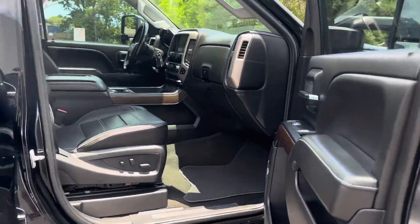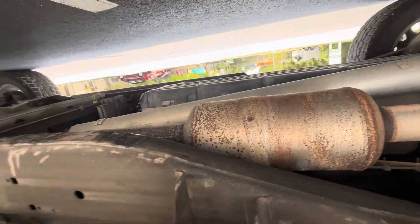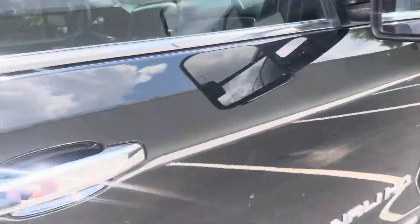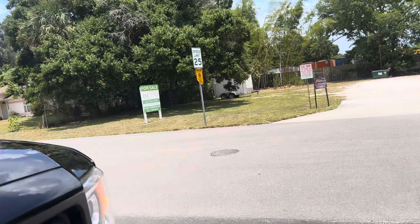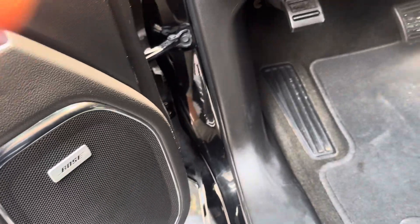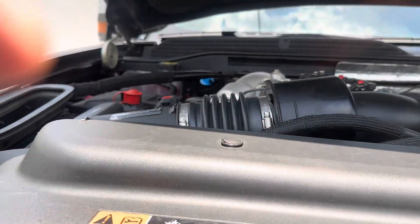Oil and fuel filters were just changed, full service done, all fluids checked. Let's go ahead and start this truck — starts right up. It's amazing how quiet these trucks are for how much power they produce.